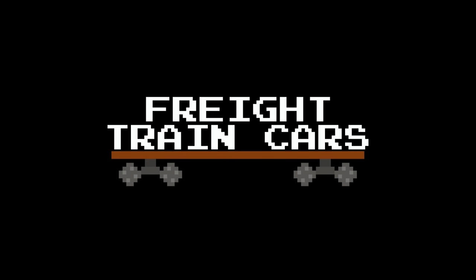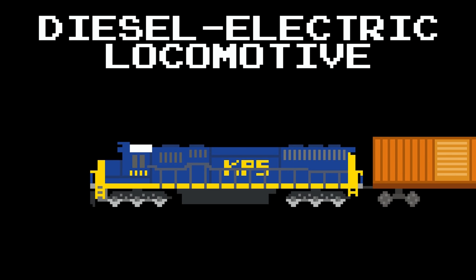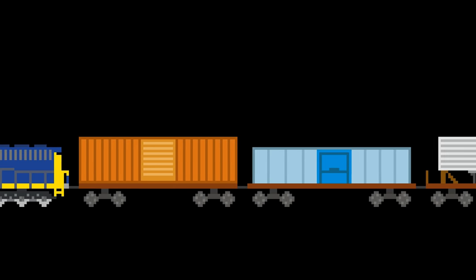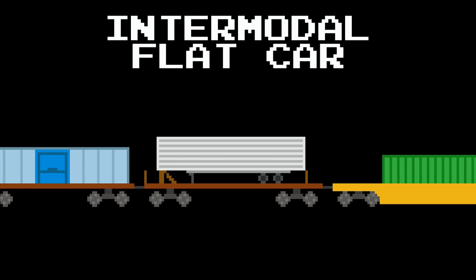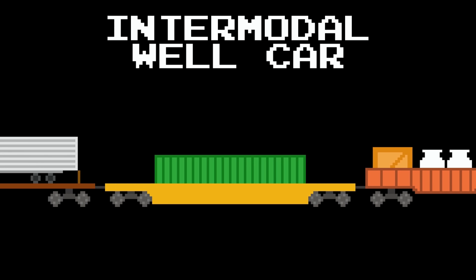Freight Train Cars. Diesel Electric Locomotive. Boxcar. Refrigerator Car. Intermodal Flat Car. Intermodal Well Car.